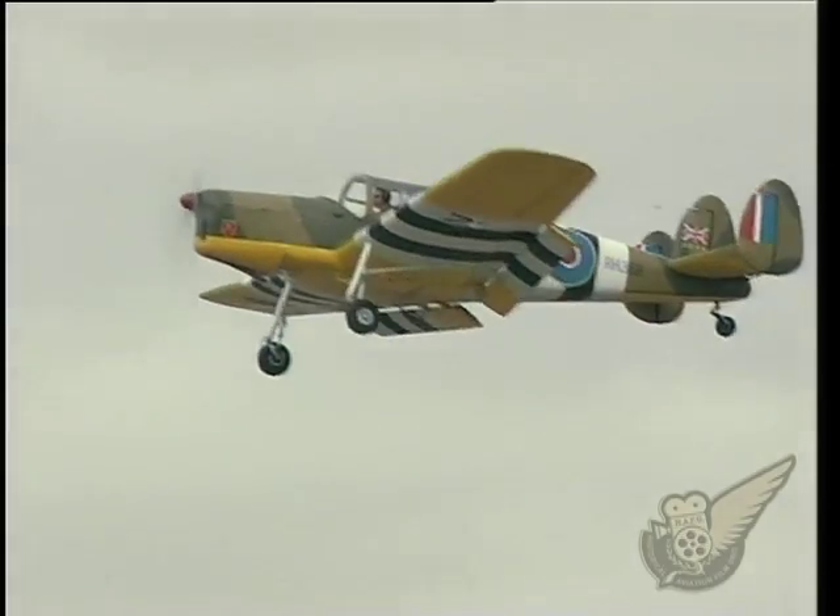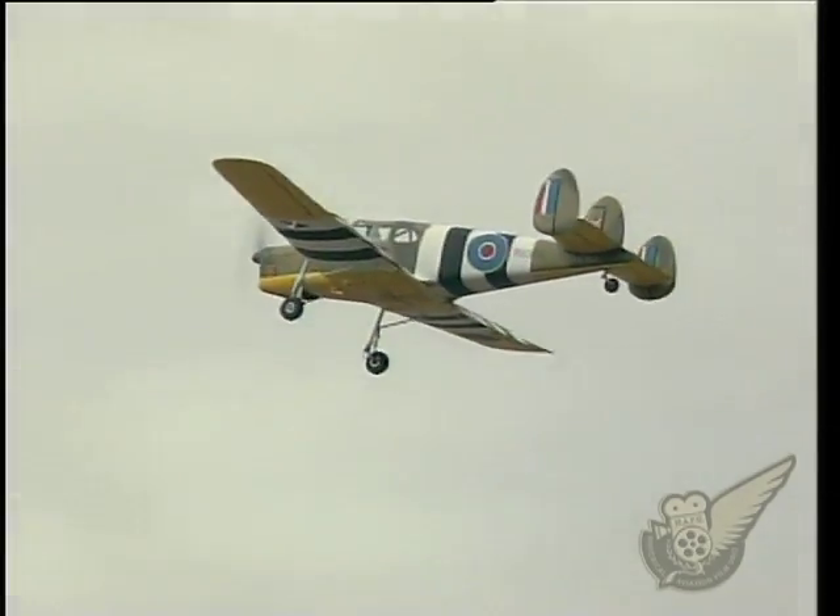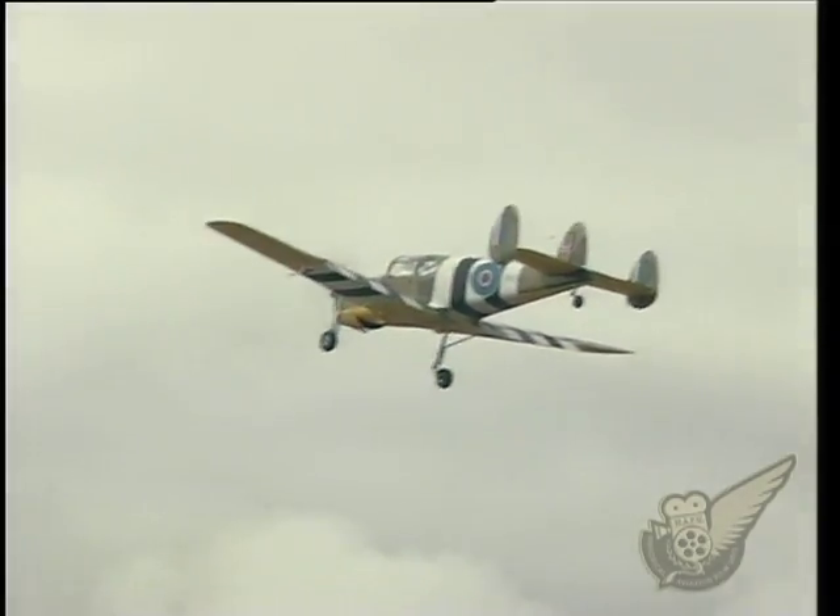While the design was successful, the Ministry of Aircraft Production wasn't happy that the type had been produced without appropriate authorisation, and only 21 Messengers were initially built for the British Army.